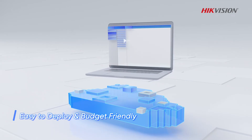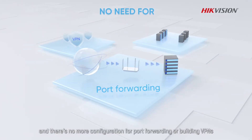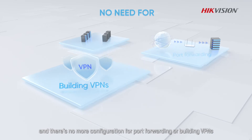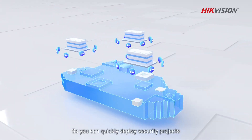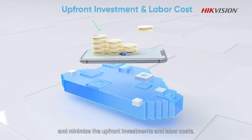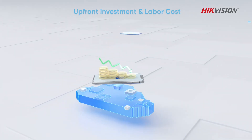Hike Central Connect is easy to set up and running. It does not require maintaining a bunch of servers, and there's no more configuration for port forwarding or building VPNs, so you can quickly deploy security projects and minimize the upfront investments and labor costs.